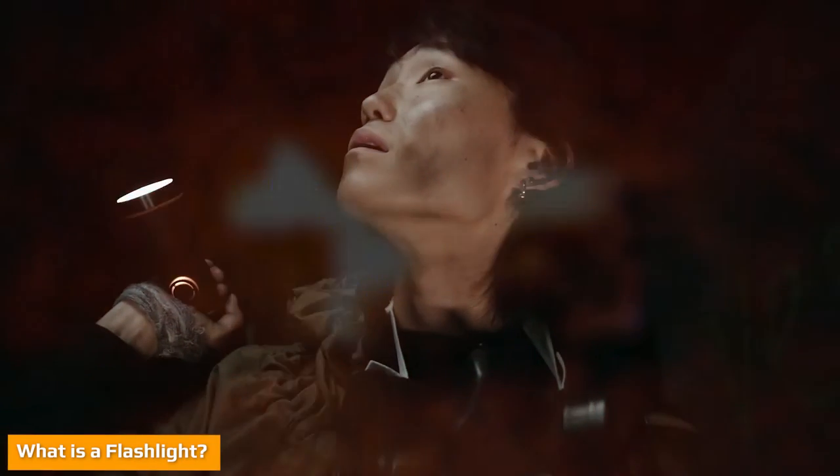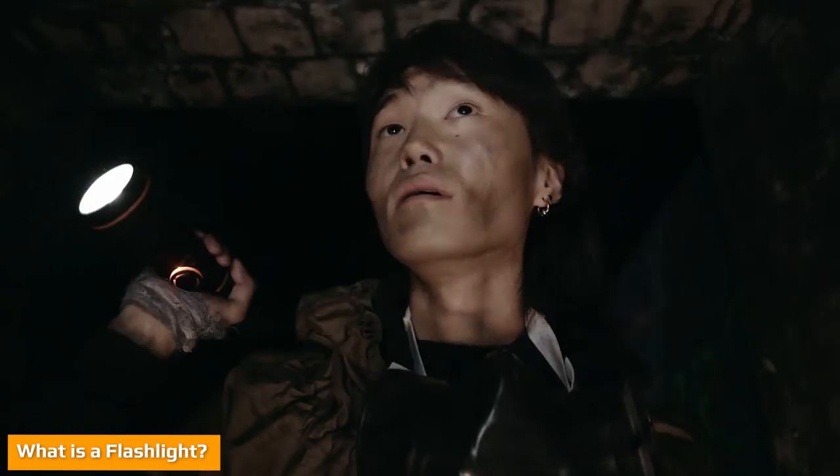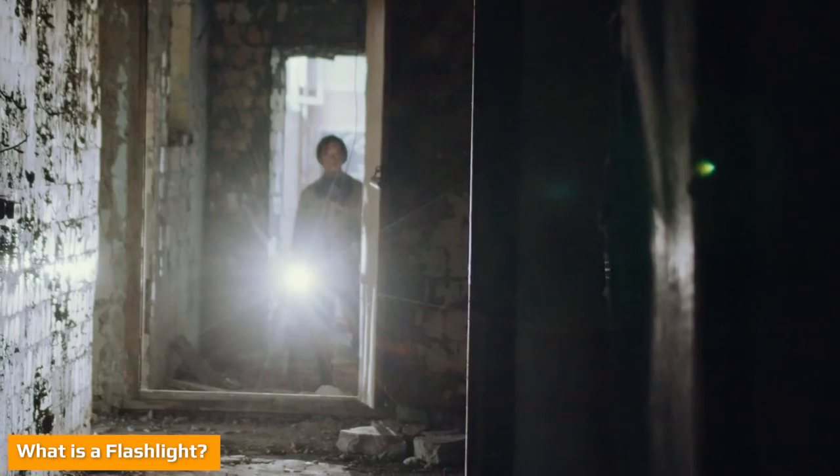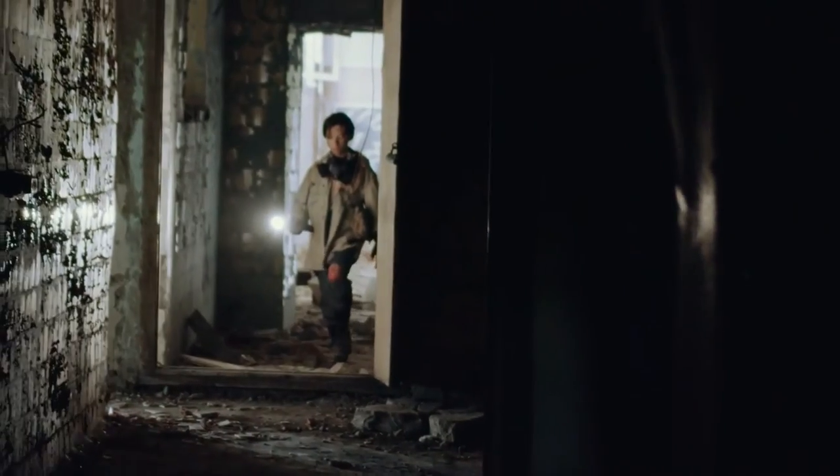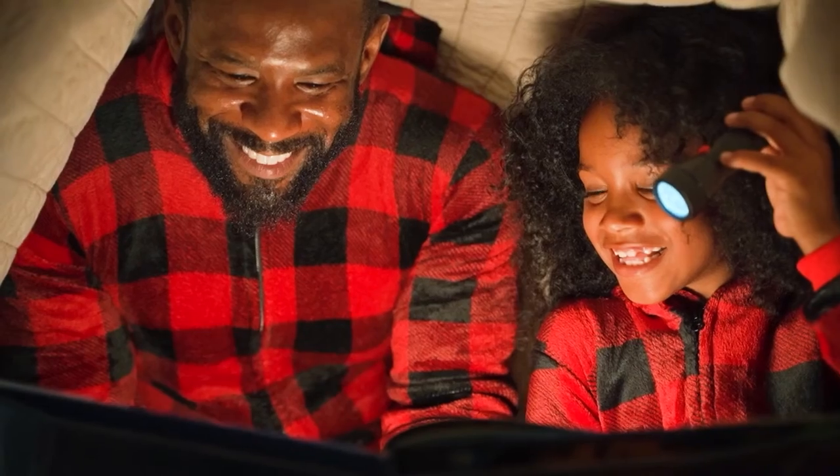A flashlight is a portable handheld electric light that uses the power of a battery to provide light. The early flashlights were early electric torches. For people of the UK, the light source typically was an incandescent light bulb, and zinc carbon batteries powered it.